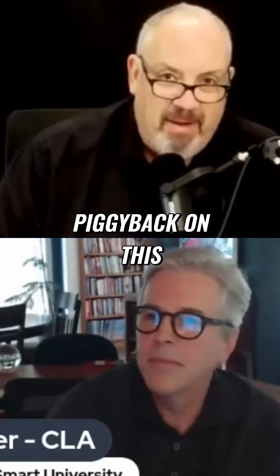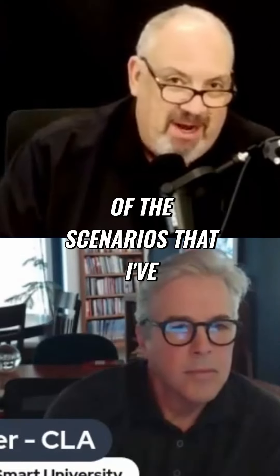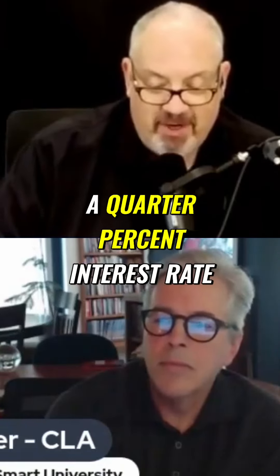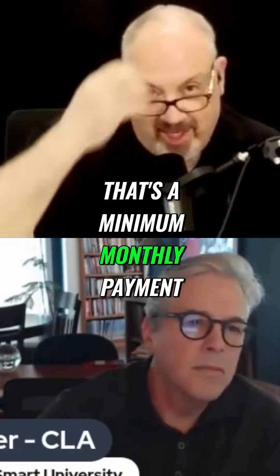To kind of piggyback on this, before we go to break, I'm just going to throw this one thought out. So one of the scenarios that I've got in front of me is a $400,000 purchase with a 10% down payment. We compared it to a 7.25% interest rate, and the monthly payment is $2,455 a month, principal and interest. That's a minimum monthly payment.